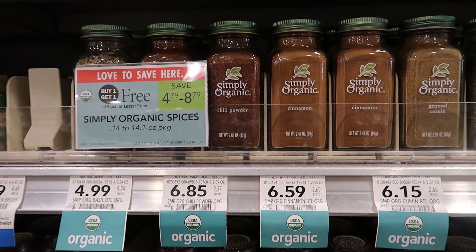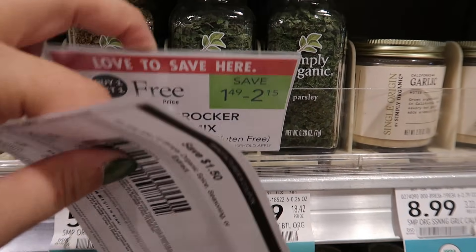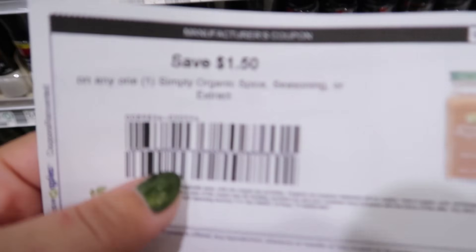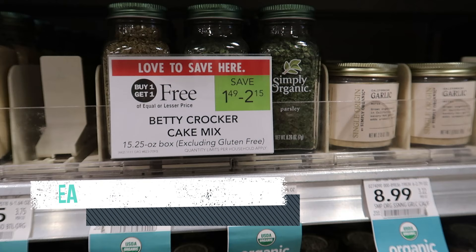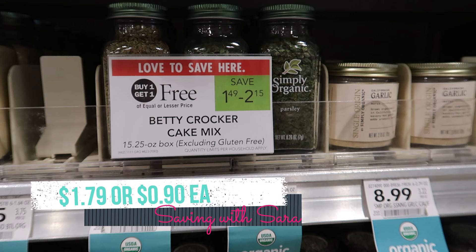These Simply Organic spices are buy one, get one free this week, and we have $1.50 printable coupons from GroceryCouponNetwork.com. I'll have a link for that down below. I printed off two of those and I'm going to pick up two of the parsley for $4.79. After those $2.50 in coupons, I'll pay just $1.79 or $0.90 each.